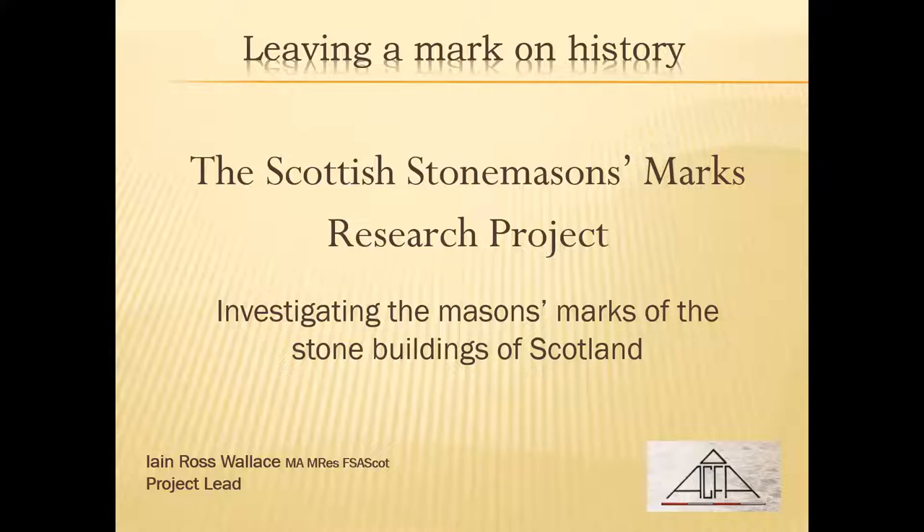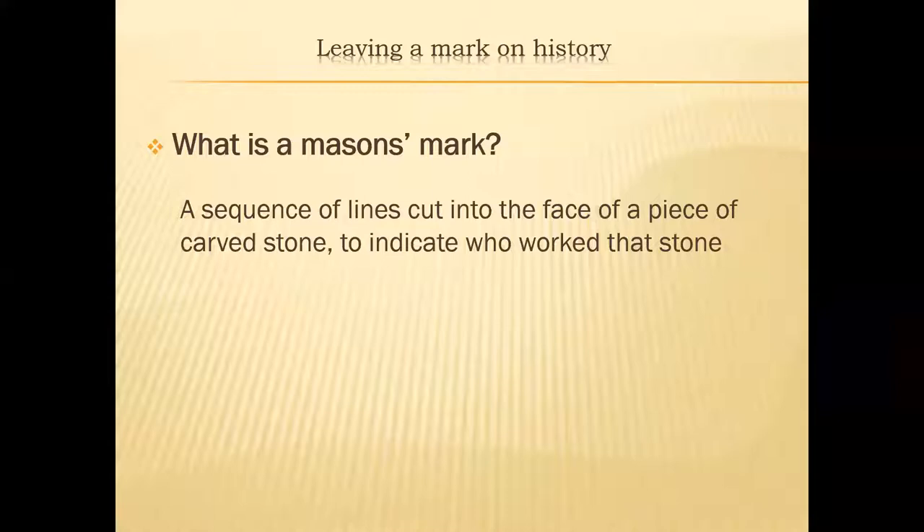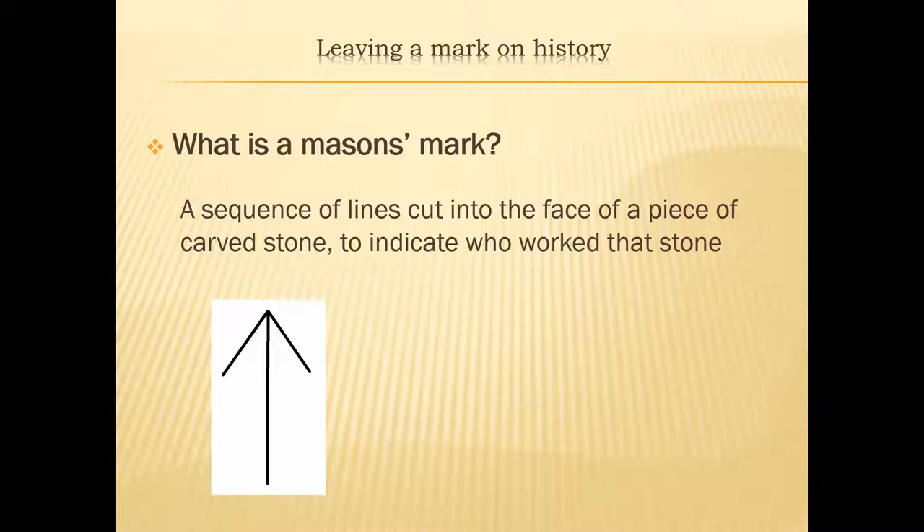Let's begin with a recap. What is a mason's mark? A mason's mark very simply is a sequence of lines cut into the face of a piece of carved stone to indicate who worked that stone — it's the 'I made this' mark. Here's an example of a very simple three-line mark.